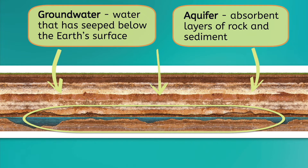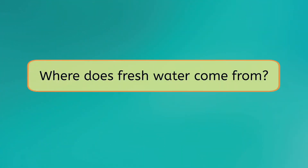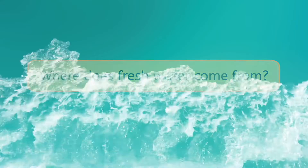This brings us to our next question. Let's take a moment to pause and think: where does all this freshwater come from? How does it get to our rivers, lakes, and aquifers? Pause here and share your thoughts in your guided notes.